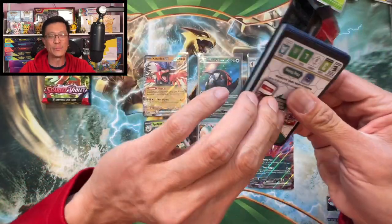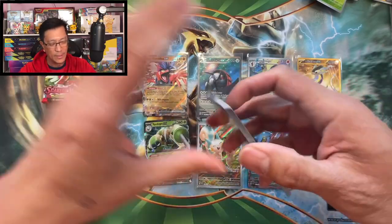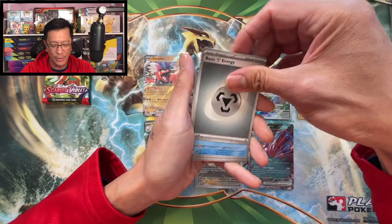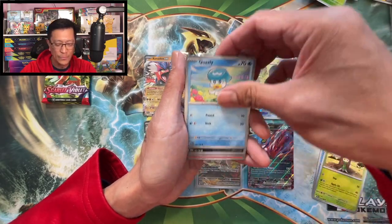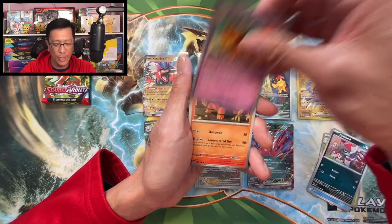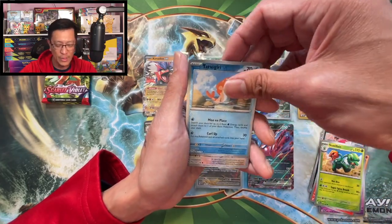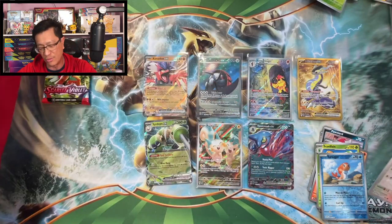Send me your positive vibes — we need a banger to make our money back! Metal energy, Launchpad, Drifblim, Quaxly, Poniard, Bunnelby, Torkoal, Scovillain, Tatsugiri reverse, Squawkabilly reverse. One last pack to save the day.